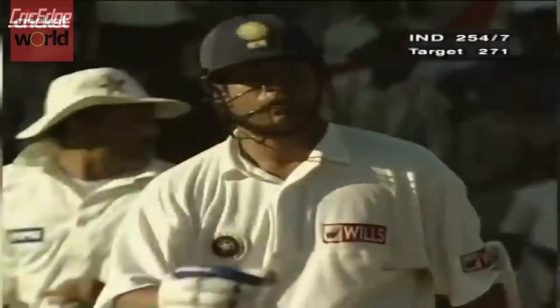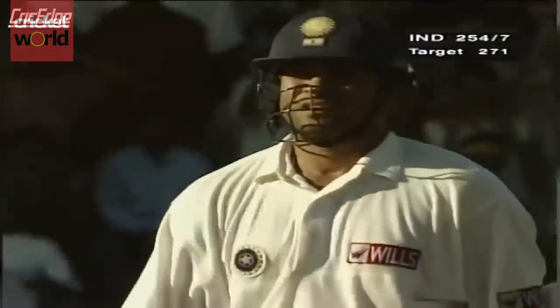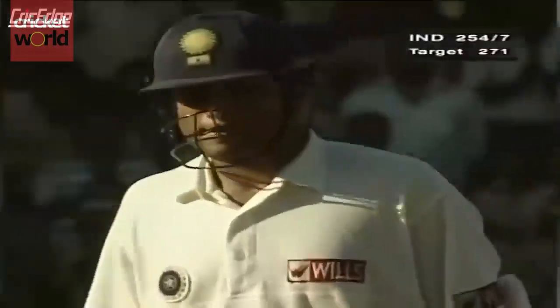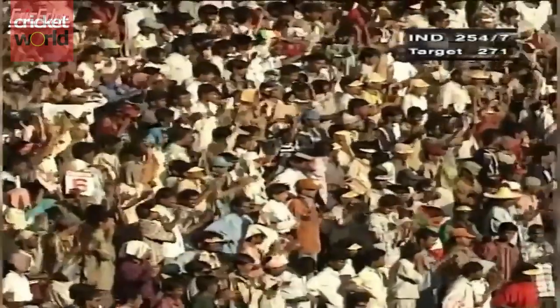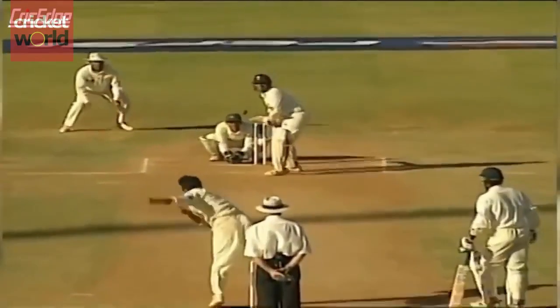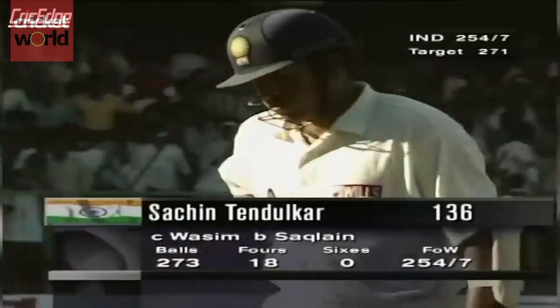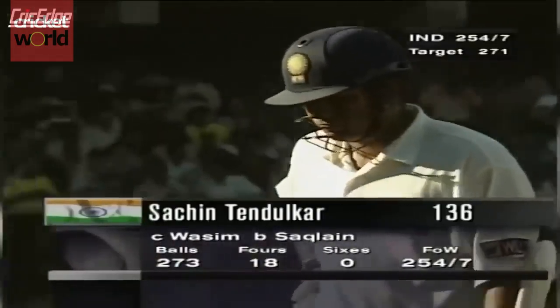Sachin Tendulkar is knocking on the door — it's still closed. Another leading edge, the second of the match. And the end of one of the greatest innings you've seen. This was a great knock, ended by a drifter. Again Sikland flighting that one, asking Sachin to go over the top. Sachin not reading the turn. And it was nicely held by Masi Makram. Gone for 136.